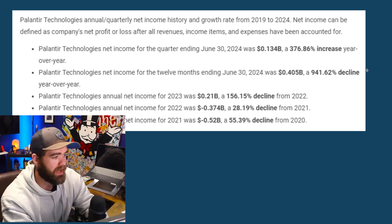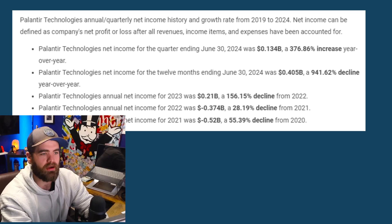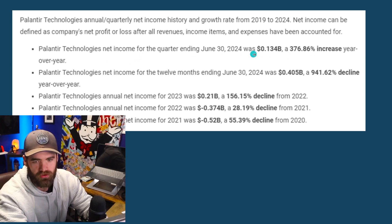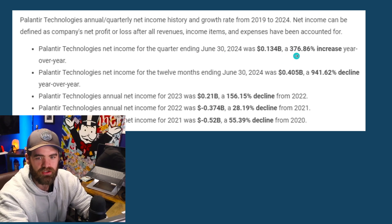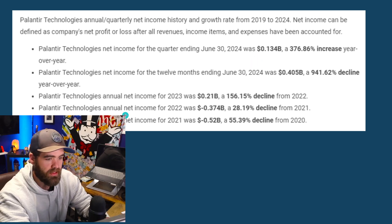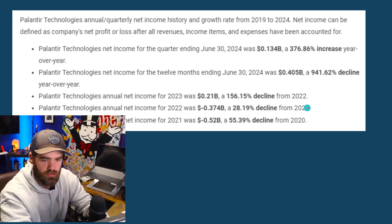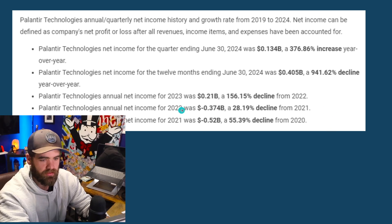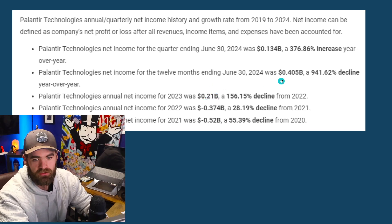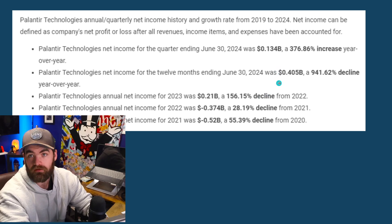One of the main reasons why people are buying Palantir is their net profit. In the past quarter, we've seen a 376% increase year-over-year in profit for Palantir, which is a good amount of money. In 2020 and 2021 the company was unprofitable. They became profitable in 2023, and then we've seen some good growth — it went from 0.2 billion to 0.4 billion, pretty much doubling the profit.